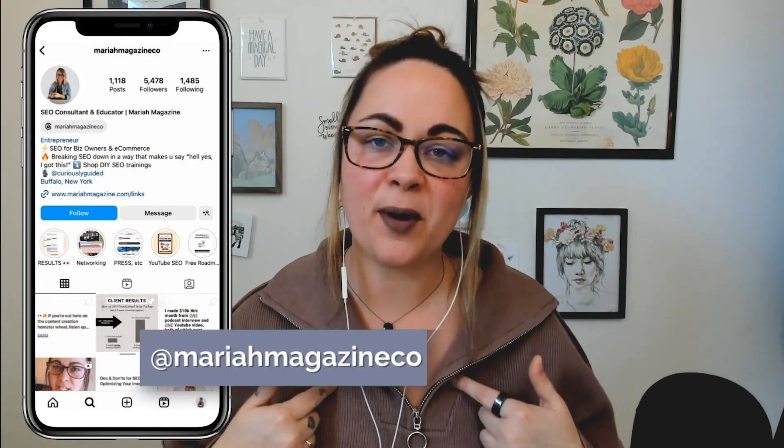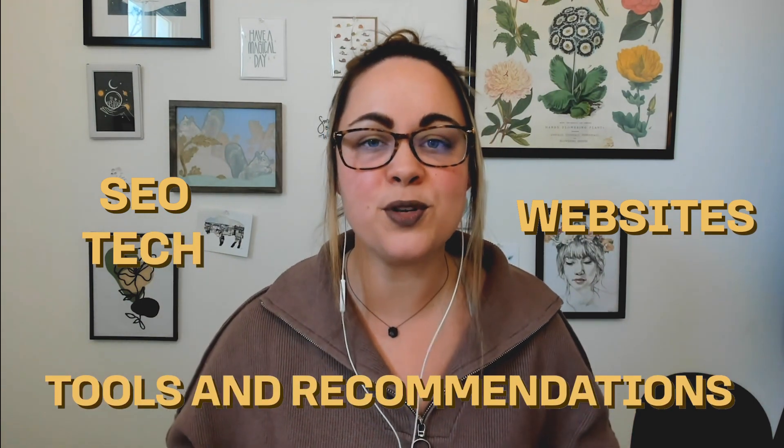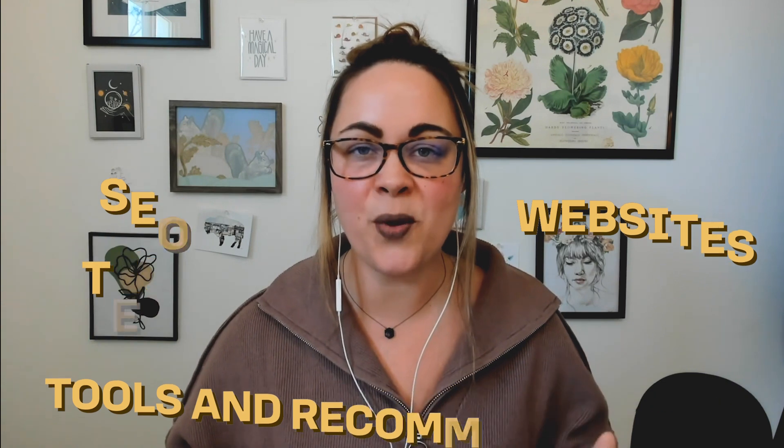If you're new around here, I'm Mariah from mariahmagazine.com. On this channel, I help simplify things like SEO, websites, and tech, and I dive into tools and recommendations to help you grow your online business in a way that works for you. In today's video, I'm going to share some tips and a strategy that I share with basically all of my clients that have freebies and lead magnets — and it's a strategy I use on my own website too.